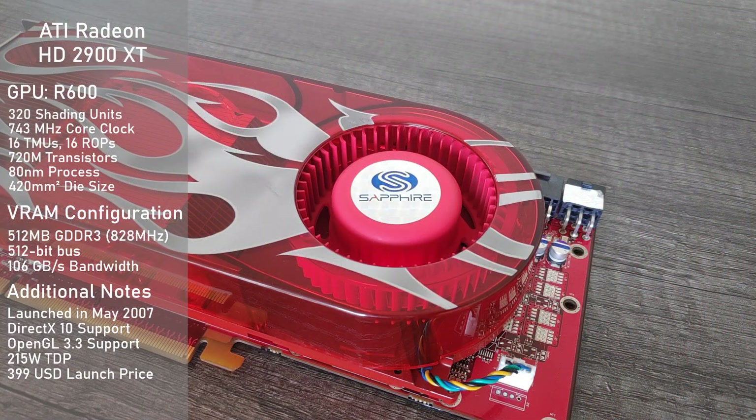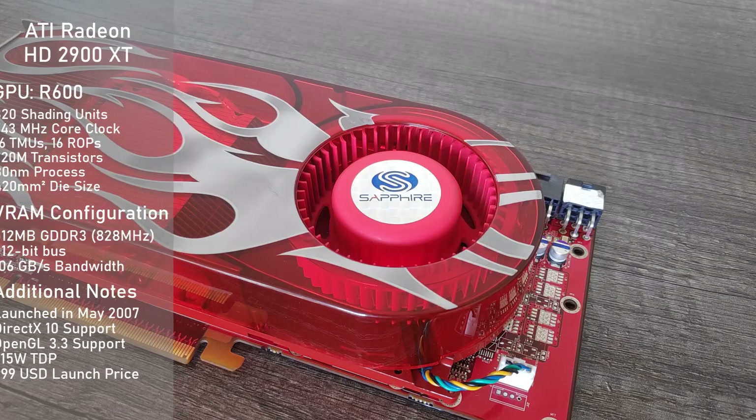One major area where the card stumbled though was power consumption. Its TDP comes in at a juicy 215W and requires one 8-pin and one 6-pin PCIe connector for power.